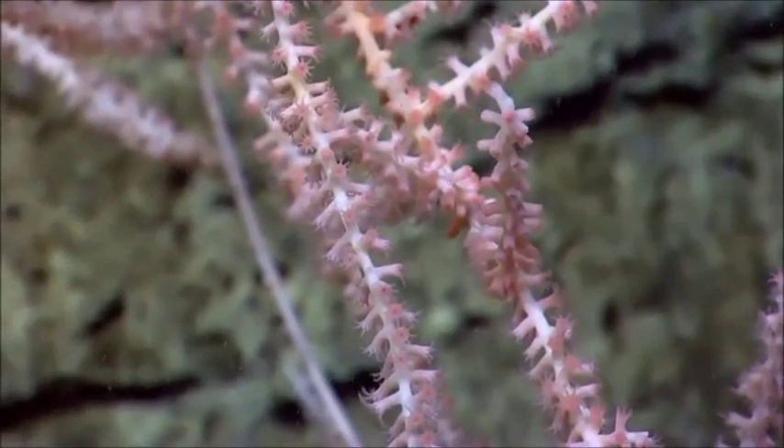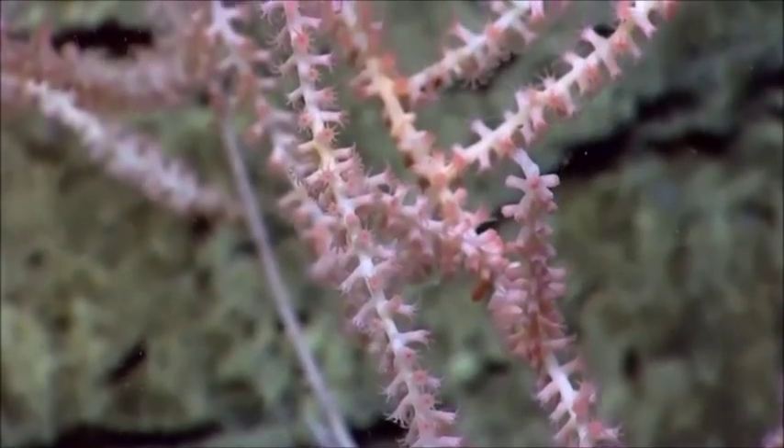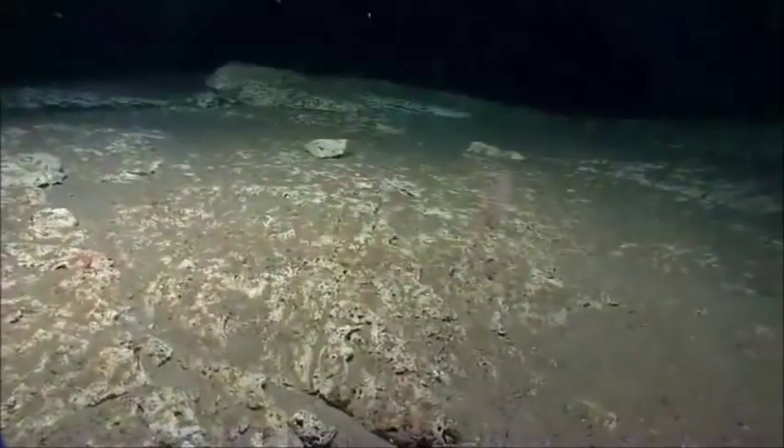So while bamboo corals may be living at a depth of 400 meters or 1,800 meters, they're in fact recording surface processes — another connection from the surface of the ocean to the bottom of the sea, even more than a mile down.